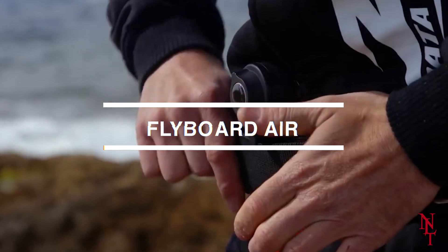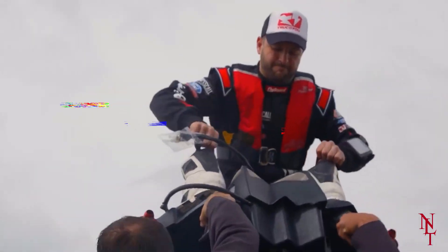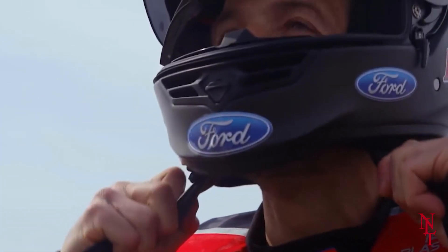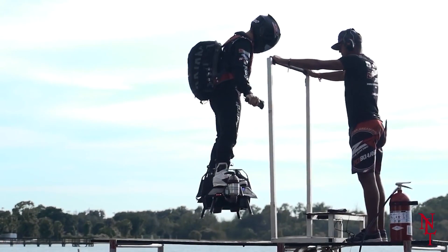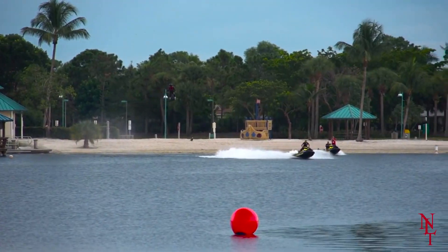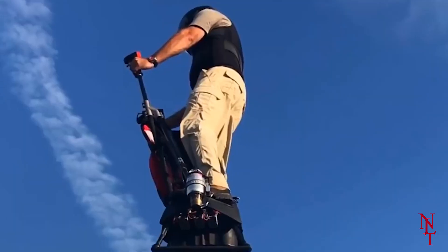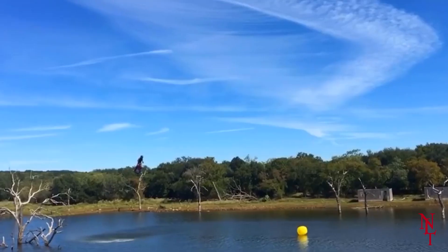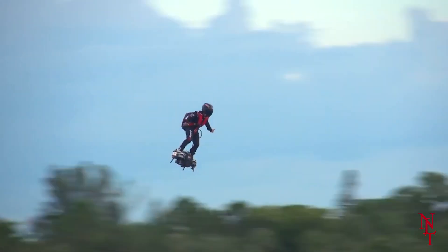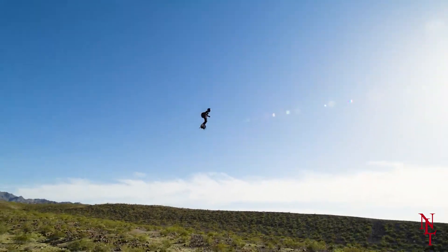Flyboard Air. Frankie Zapata, the creator of Flyboard Air, has dreamed of reaching new heights, and with his current invention, he's doing just that. Flyboard Air is a flying machine like no other — users simply strap their feet onto the board and take off, powered by its five turbine engines. It can reach up to 10,000 feet into the air and has a speed capacity of 124 miles per hour, for a 10-minute flight time.